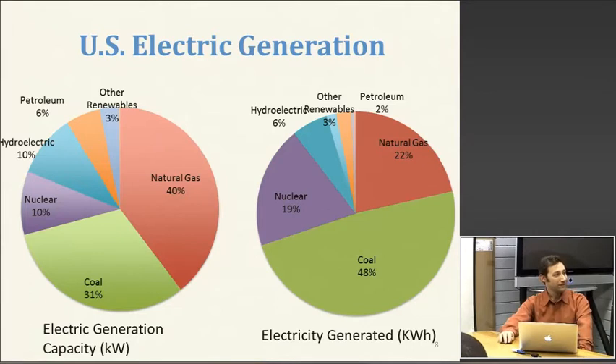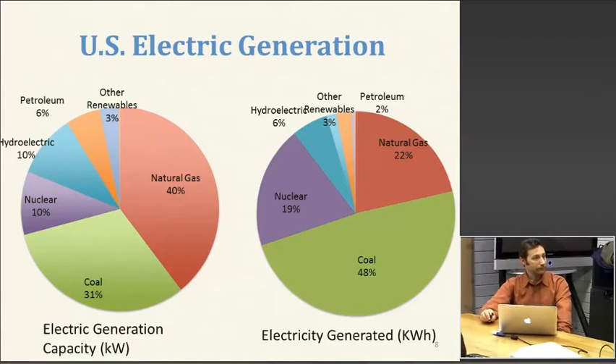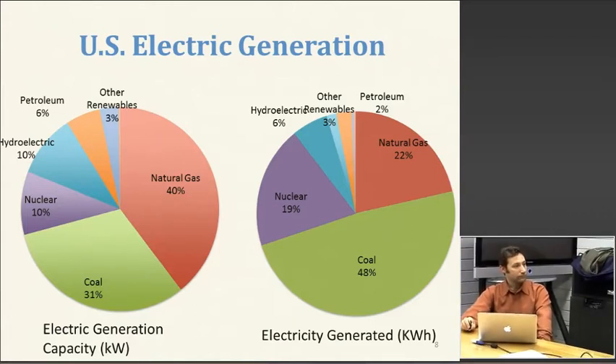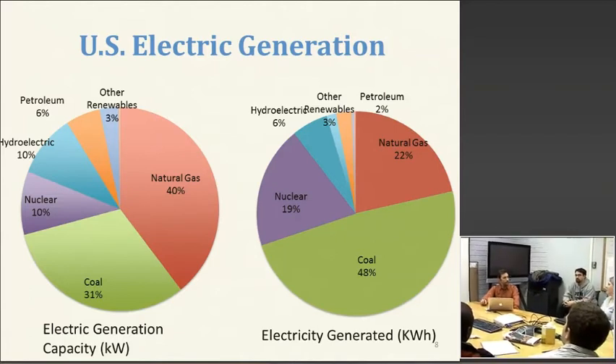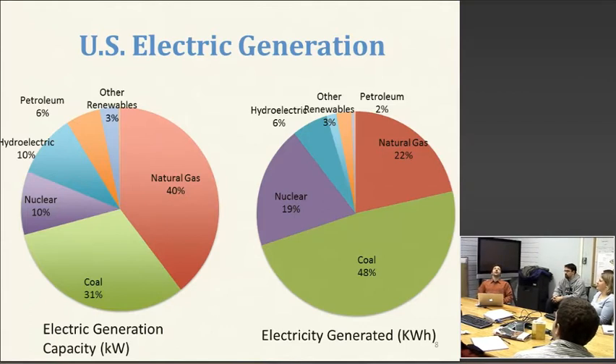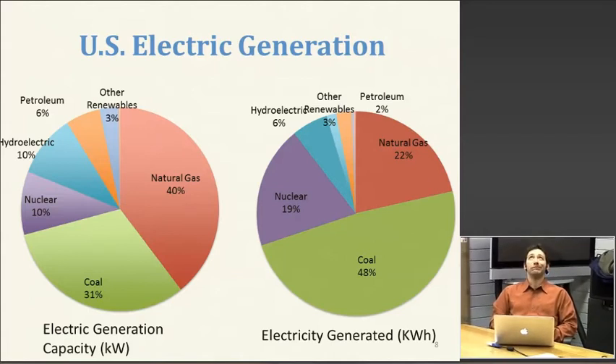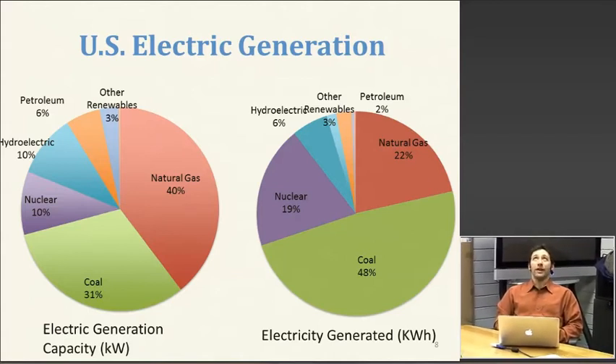Question: Do you have a handle on the capacity factor of the overall grid — how much of the capacity we're actually using overall? The annual capacity factor is probably somewhere close to two-thirds.